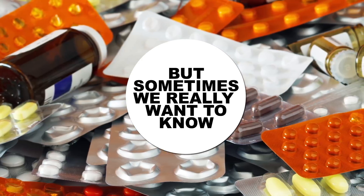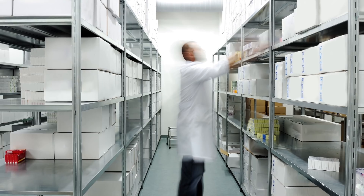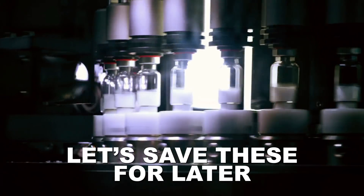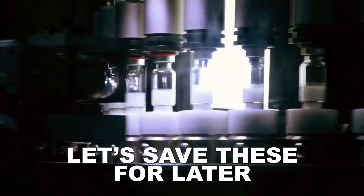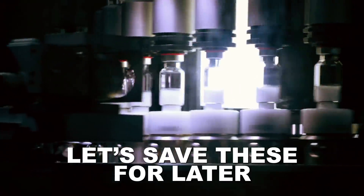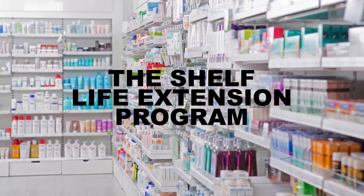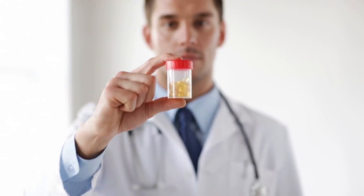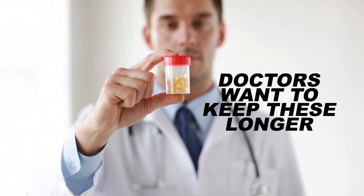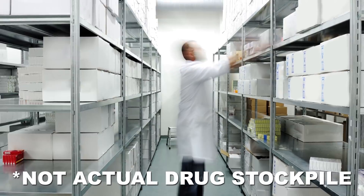Did you know the government stockpiles drugs in case of epidemics or other huge medical disasters? And it would be great if they didn't have to throw away all those potentially life-saving medications just because of a somewhat arbitrary expiration date. So the Shelf Life Extension Program tests drug shelf life for the US government and has found a lot of drugs are good way past those initial dates. A lot of doctors and other professionals would like to use this kind of data to get the FDA to extend expiration dates of the drugs we take outside of those government stockpiles.